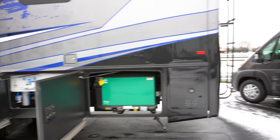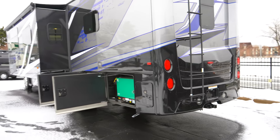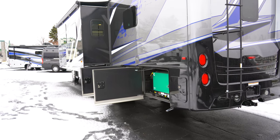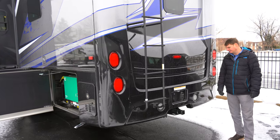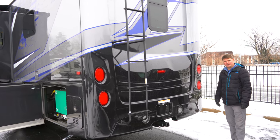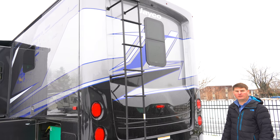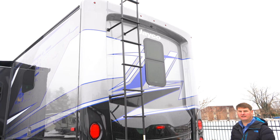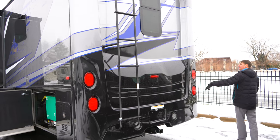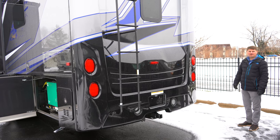As you scroll around the back here, you'll notice the back is a one-piece molded fiberglass cap — full body paint, just a very nice look to it. We've got the 12,000-pound hitch and your standard seven-way plug for your standard trailers. There's also a ladder to give you access to the fiberglass roof, so if you ever need to check seals or get up there for any reason, you can do that. All LED lighting with the third brake light, so very good for safety — cars behind you will see that.